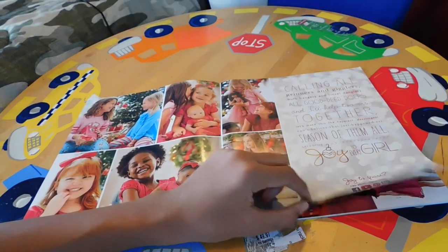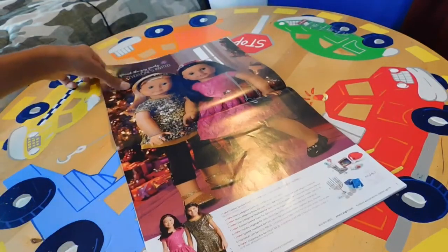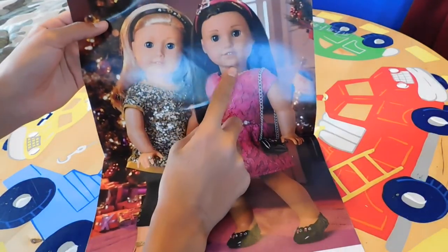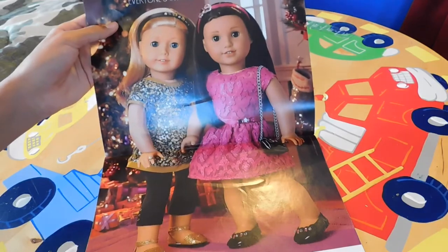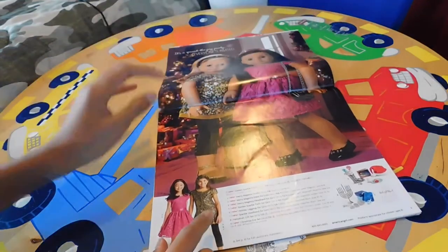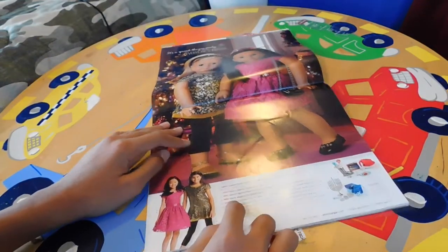That was really hard to say! On the next page we have another Christmas scene but with dolls. Over here we have one of the new Truly Me dolls. There are some Christmas trees in the background and there are some outfits for girls, and it also shows pricing.